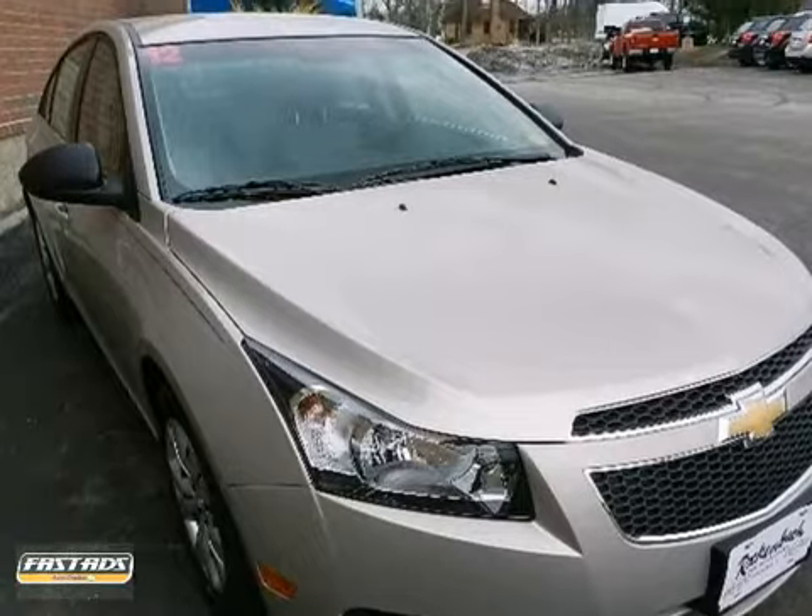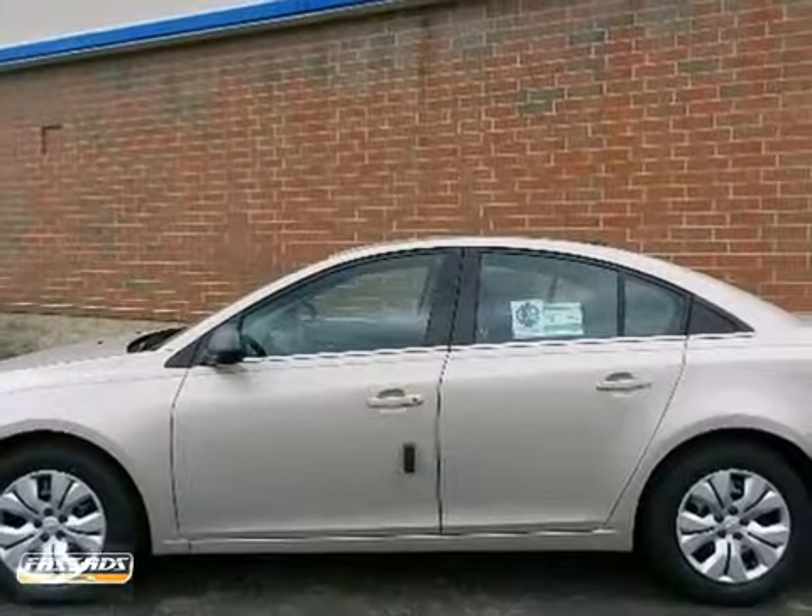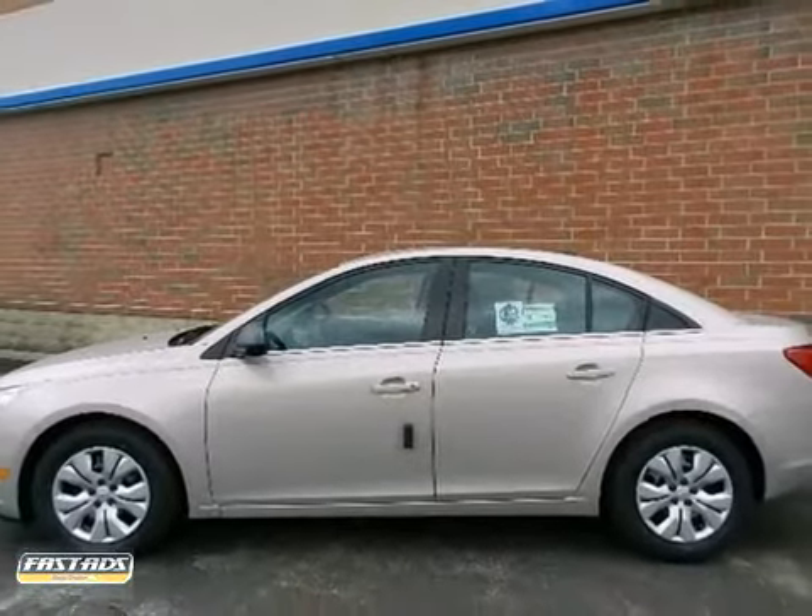The look is unmistakably Chevrolet. The smooth contours and cutting edge technology will definitely turn heads. Come in for a test drive.